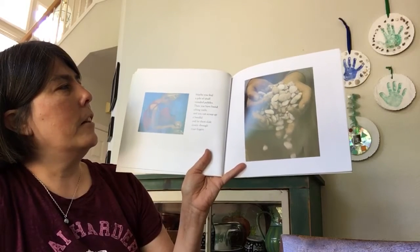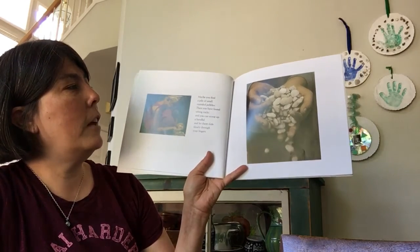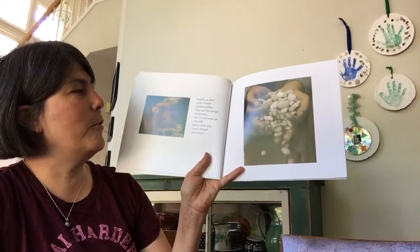Maybe you find a pile of small, rounded pebbles. Then you have found sifting rocks, and you can scoop up a handful and let them slide slowly through your fingers.